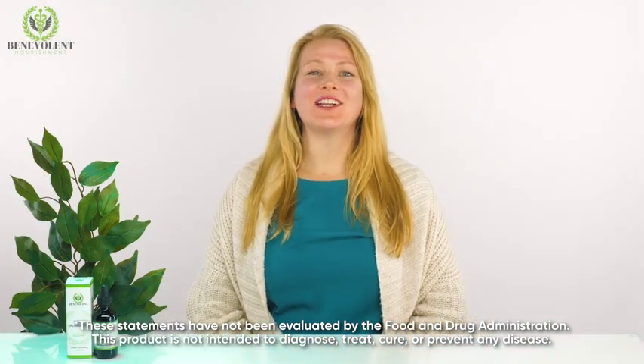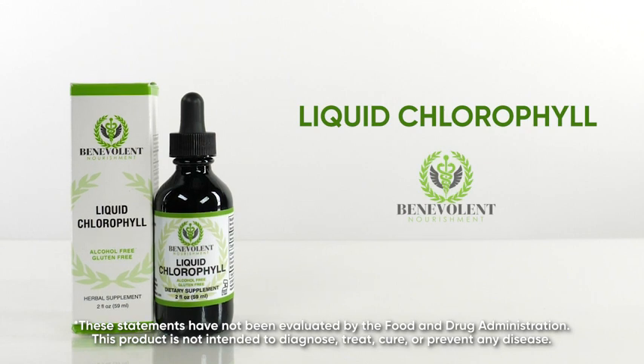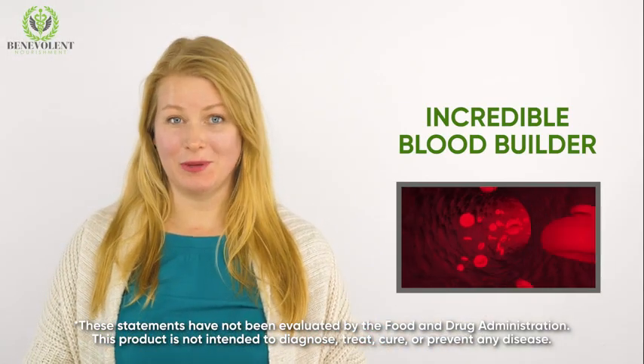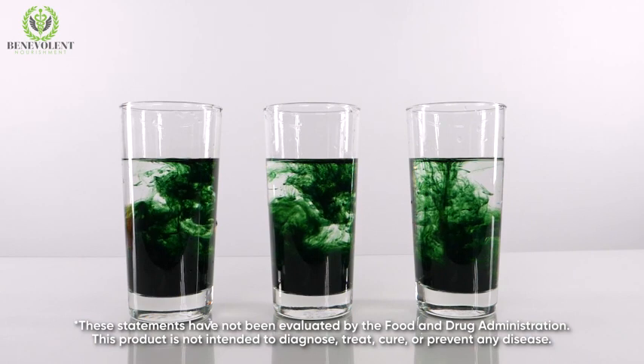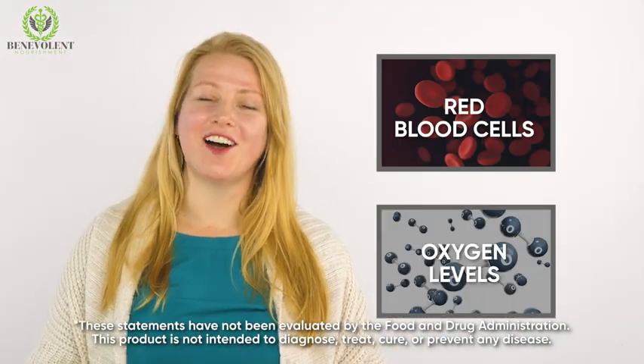Hey everyone, Linda here, and I wanted to talk about this amazing supplement called Liquid Chlorophyll by Benevolent. Chlorophyll is an incredible blood builder. With just a couple of glasses of the minty liquid chlorophyll a day, you'll help your body build red blood cells and increase oxygen levels.